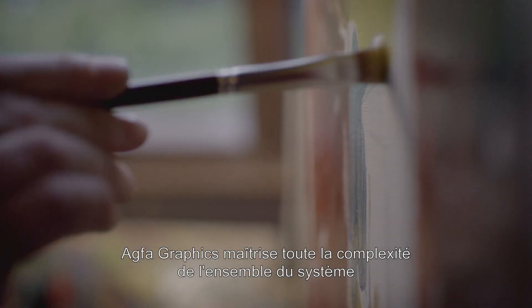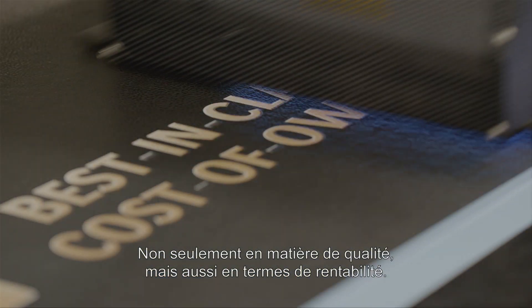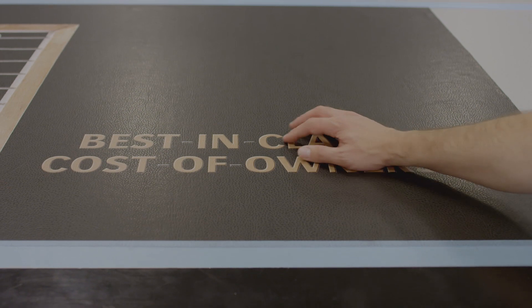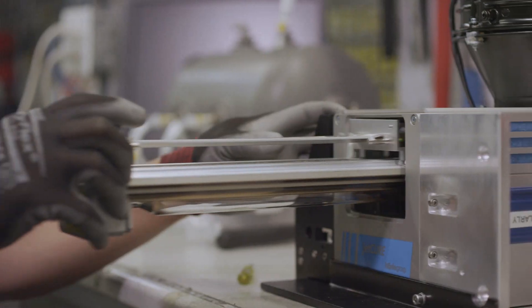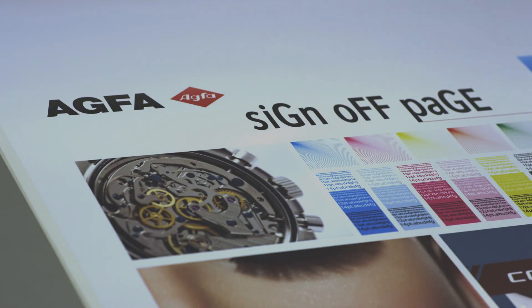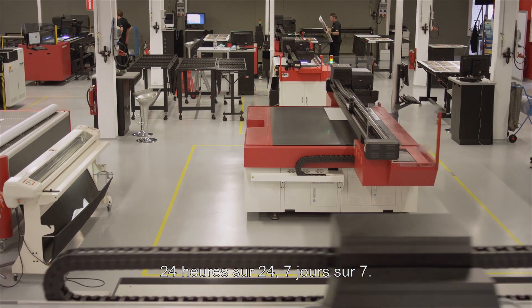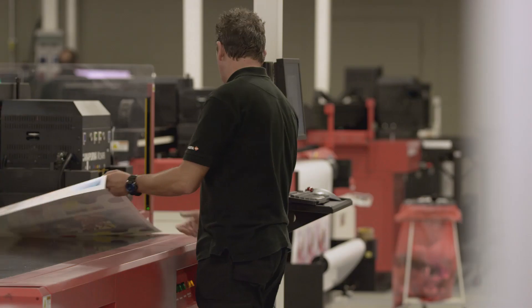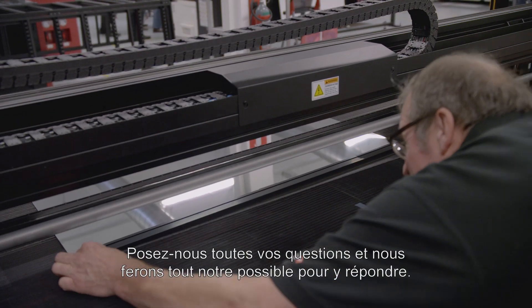Agfa Graphics' mastering of the complexity of the whole system makes you a winner — not only in quality, but also in cost-price ratio. We actively help our sign and display customers develop new businesses, and we give them global support and service 24-7. Ask us anything and we'll go all the way.